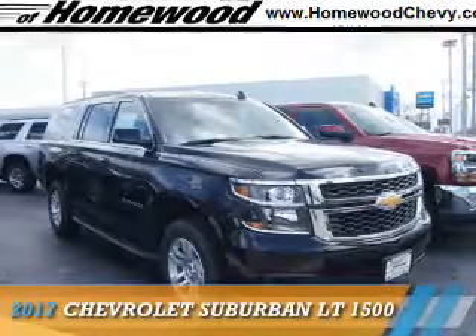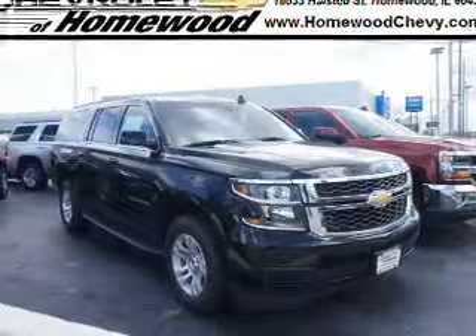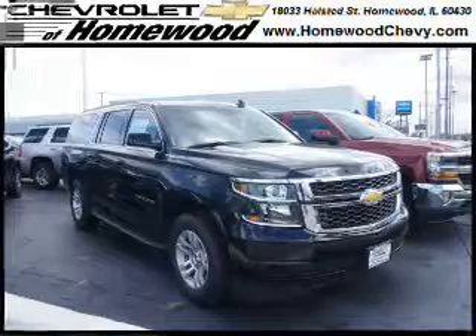Presenting the 2017 Chevrolet Suburban. It's powered by 4-wheel drive, a 5.3-liter 8-cylinder engine, and a 6-speed automatic transmission.